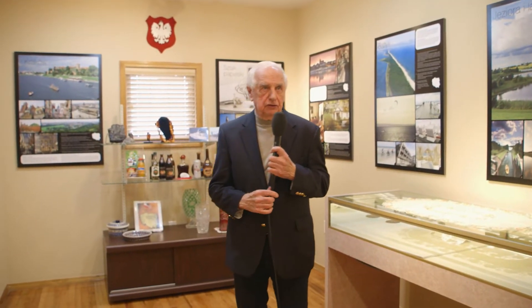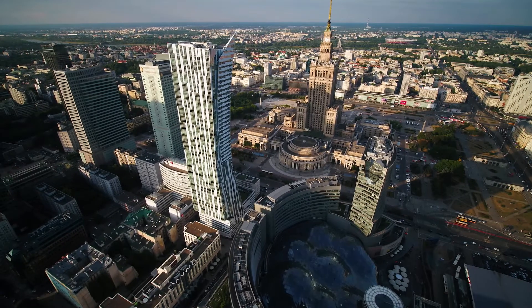Sit back and enjoy the tour. This room is called Contemporary Poland. We wanted the American people to see what Poland is like today. You saw Warsaw as it was destroyed after World War II. It was rebuilt — look at it today. It's a very modern city.